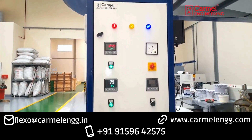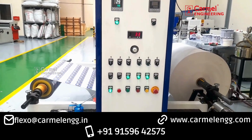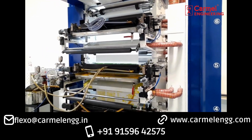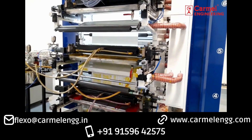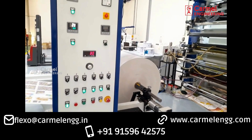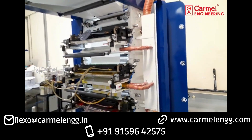This machine is used for printing on flexible packaging materials such as paper, polythene, biodegradable, and compostable materials. For further details, please contact Carmel Engineering at 91-596-425-75 or email flexo@carmelengg.in. Thank you.